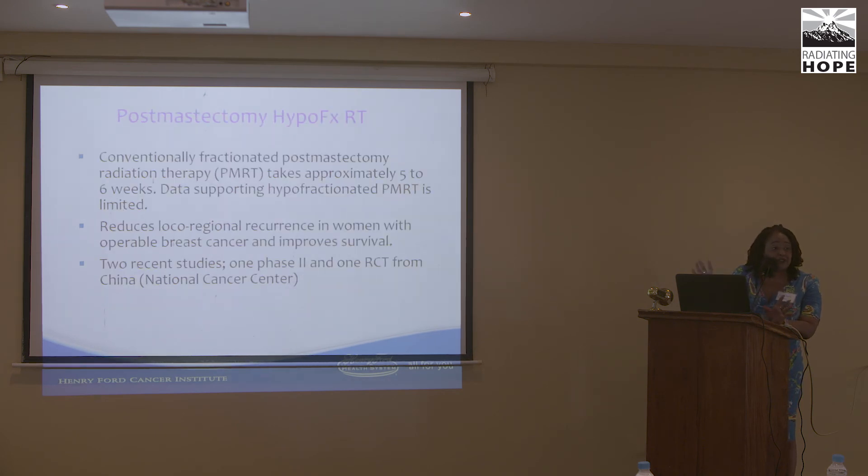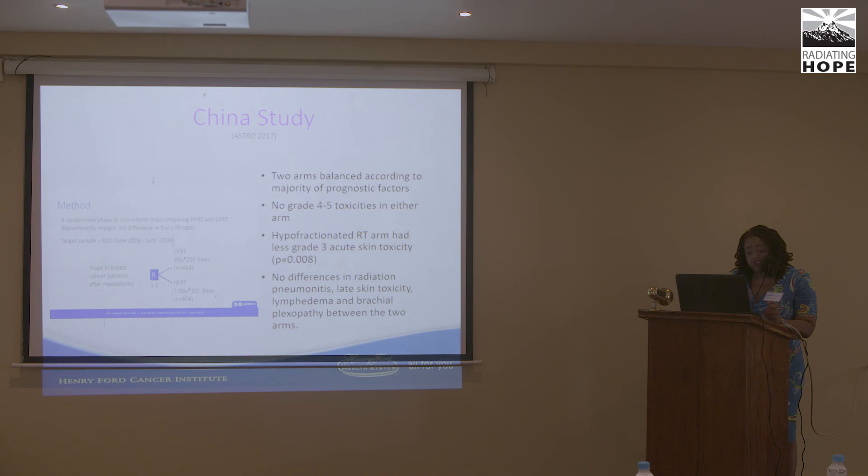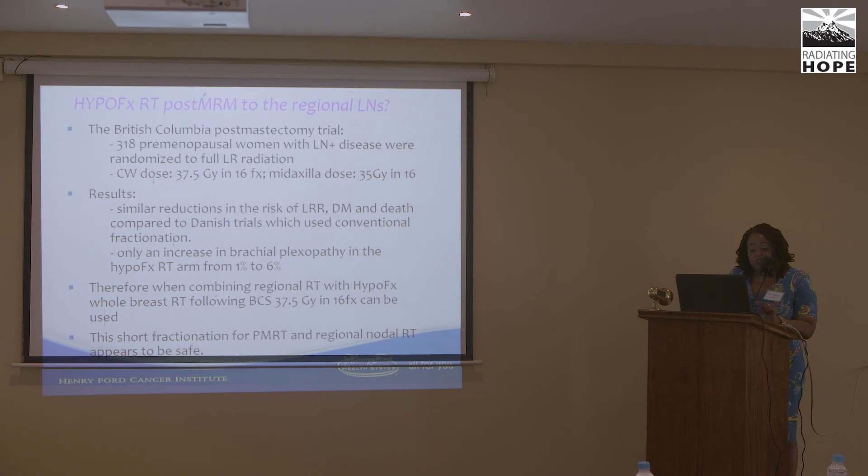Post-mastectomy hypofractionation trials are examining treatment over a shorter time period. Two studies from Rutgers and China, presented at ASTRO, compared hypofractionation at 2.9 Gy in 15 fractions to 2 Gy in 25 fractions, showing no differences in radiation pneumonitis, late skin toxicity, or lymphedema. The question of whether this can be used for regional lymph node radiation after breast conservation or mastectomy remains, with concerns about adequate dose control and side effects.